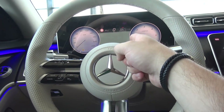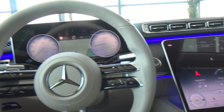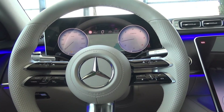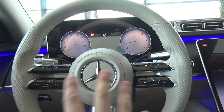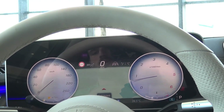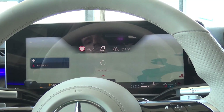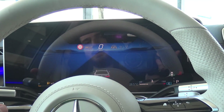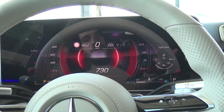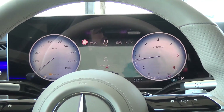You can control both screens with the touch controls. You have the 3D effect — the cameras follow your eyes and give you a 3D animation, which is very impressive. You also have different themes for the display: Classic, Full Map view, Assistance, Service, Sport — which has a tunnel effect that looks fantastic — and the Exclusive theme, which looks very luxurious.